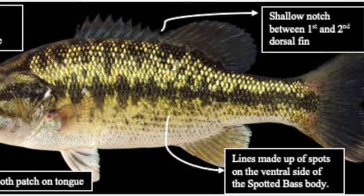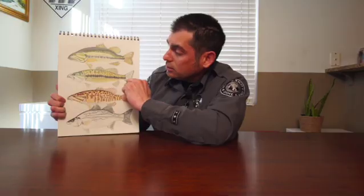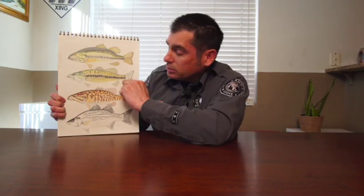This bass is thinner and longer than the largemouth. These fish are found in Brantley, Sumner, Lake Carlsbad, and the Pecos River.